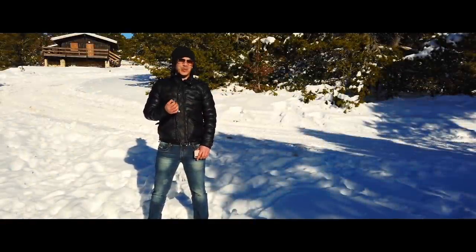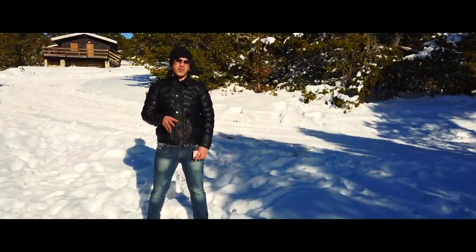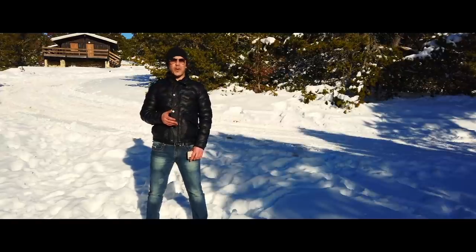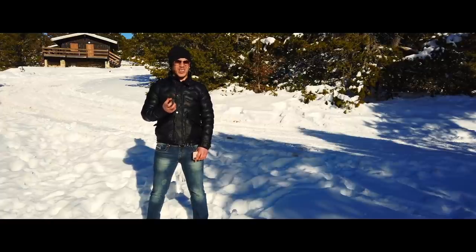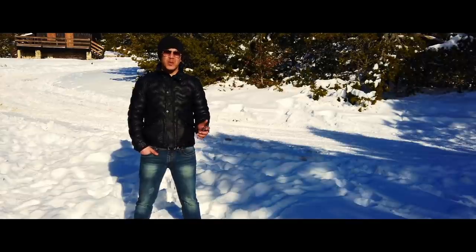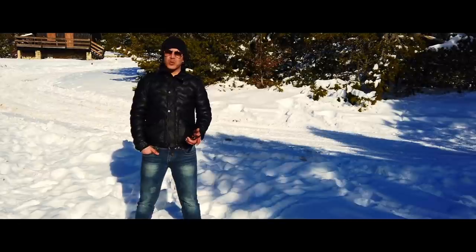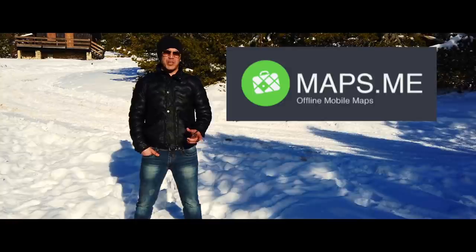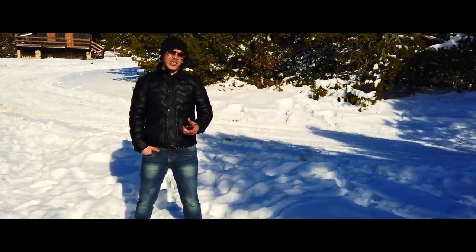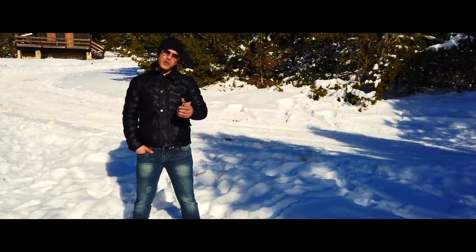De quoi as-tu besoin ? Moi, je me sers uniquement de mon téléphone — un smartphone, peu importe. Google Maps, ça suffit. Si tu vas beaucoup dans des zones sans couverture réseau, tu peux télécharger MapsMe. Je m'en sers très rarement, vraiment quand je suis en campagne près d'un client, mais il faut penser à télécharger au préalable la carte de la région. Une fois téléchargée, tu n'as plus besoin de données cellulaires pour accéder aux rues et aux routes.